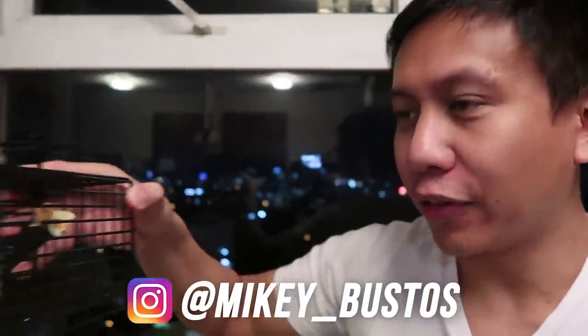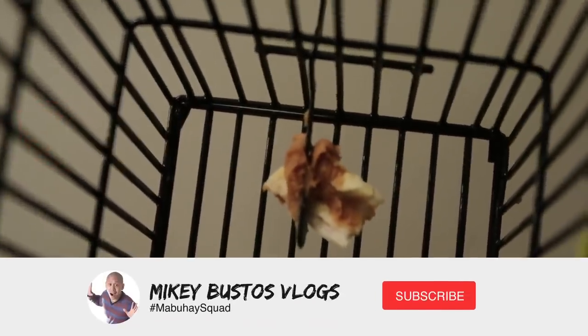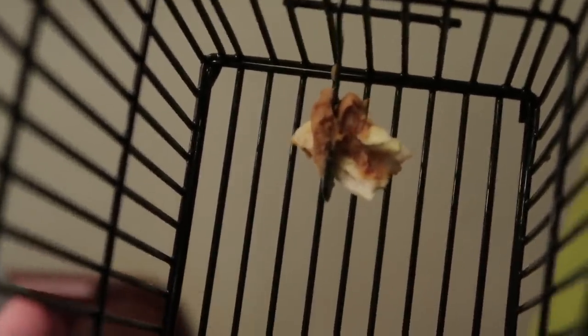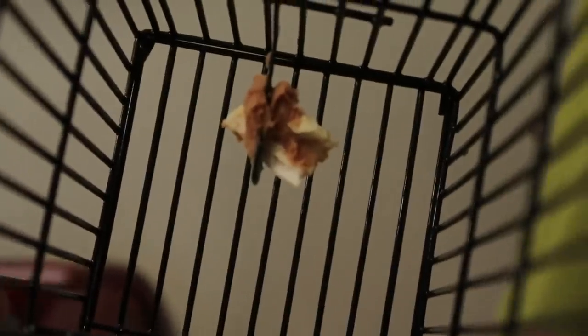OMG guys, you won't believe what I just saw. So remember how I placed the mouse trap way over here in that little corner? I checked the trap and if you look carefully — those are teeth marks. The mouse went inside the trap and started chewing on the peanut butter. I checked the area and look — mouse droppings. So let's clean that first so we know it's eating the food here.